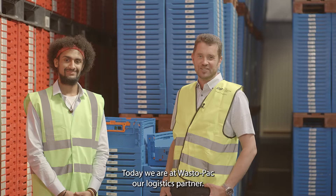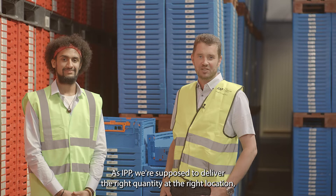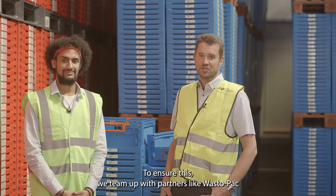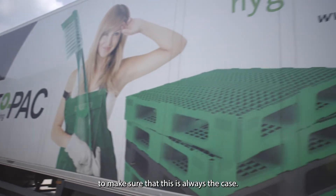Today we are at VastoPark, our logistics partner. As IPP we are committed to deliver the right quantity at the right location at the right time, but obviously also at the right quality. To ensure this, we team up with partners like VastoPark to make sure that this is always the case.